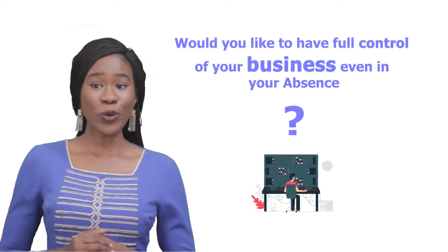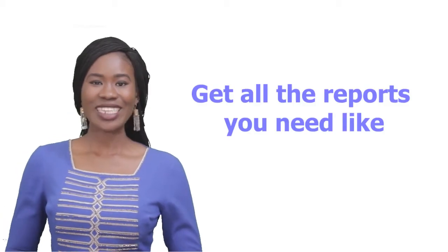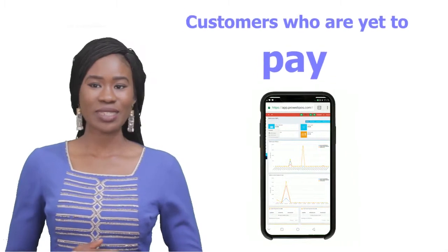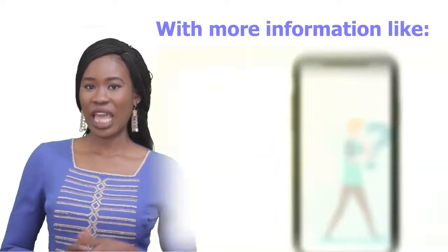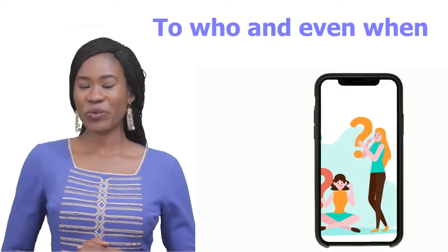Would you like to have full control of your business even in your absence? Get all the reports you need like daily sales, purchase records, customers who are yet to pay, and available stock for each single product you have in your store — with more information like how the product was sold, who sold them, to who, and even when.